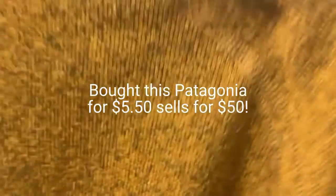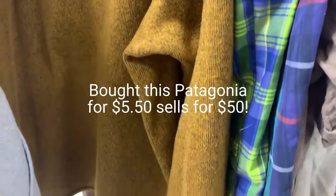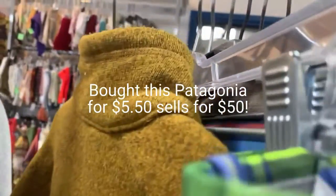I got really lucky — Goodwill brought out a new rack of clothes. For whatever reason, my Goodwill doesn't price items immediately when they bring these racks out. So if you can get something right away, you usually can get a great deal.